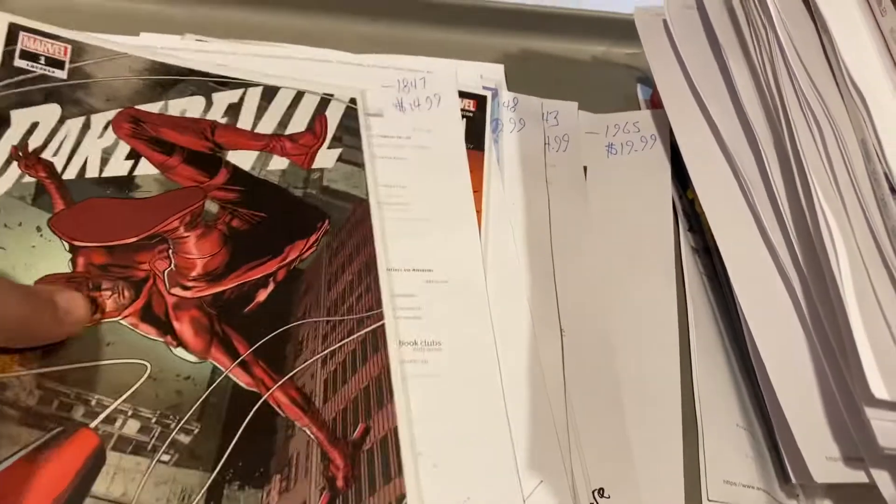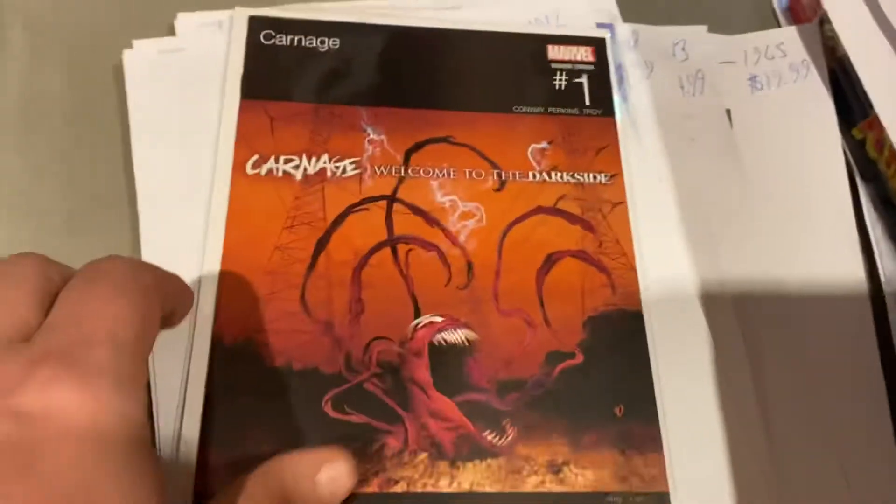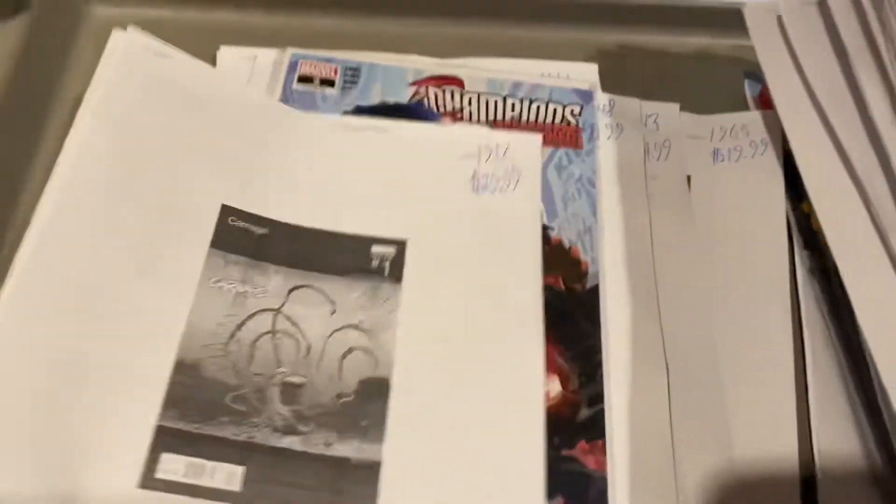Daredevil by Chip Zdarsky, $14.99 for number one. Carnage: Welcome to the Dark Side number one — $29.99, hip-hop variant on that.